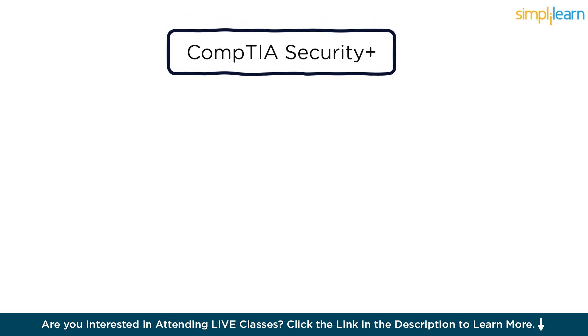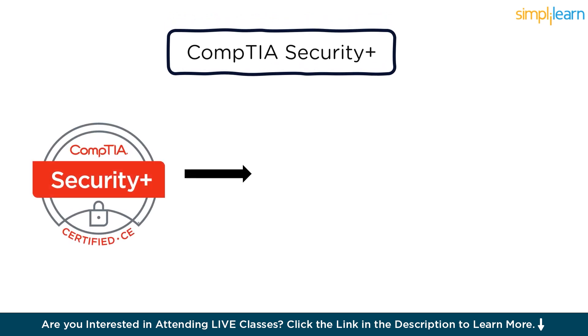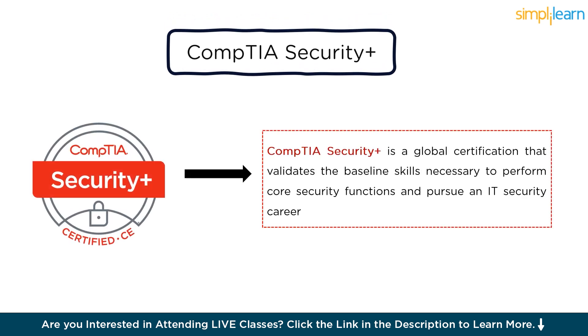Without further ado, let's get started. Let's first look into what is CompTIA Security Plus. CompTIA Security Plus is a global certification confirming essential skills for core security functions and advancing in an IT security career.